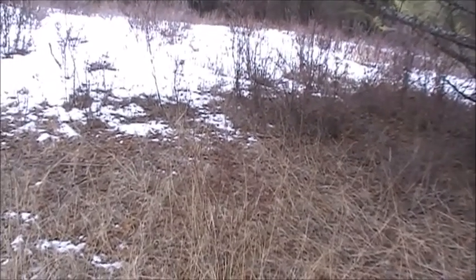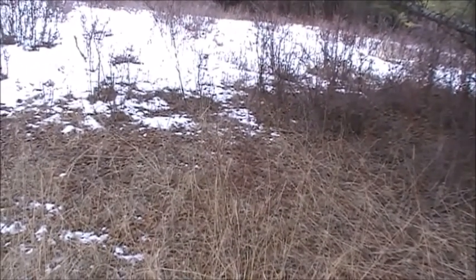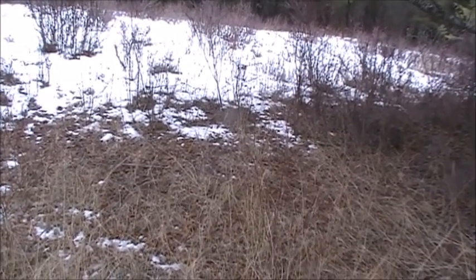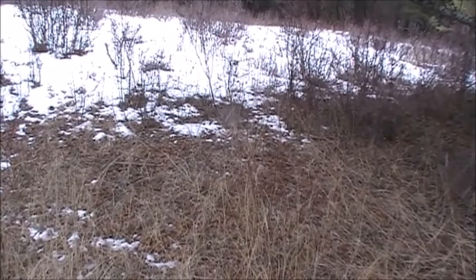I'm headed south here, doing a circle now. It's been almost four hours on my shed hunt, or a little more.